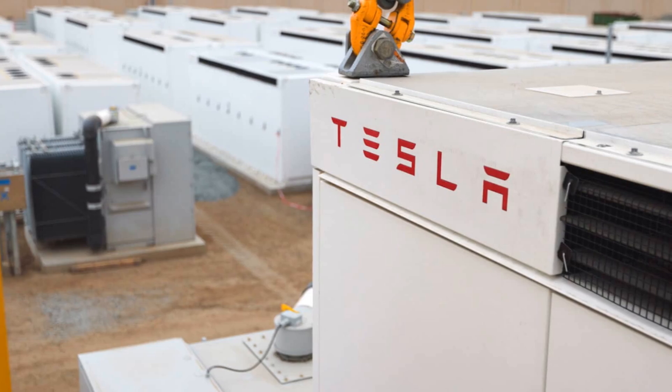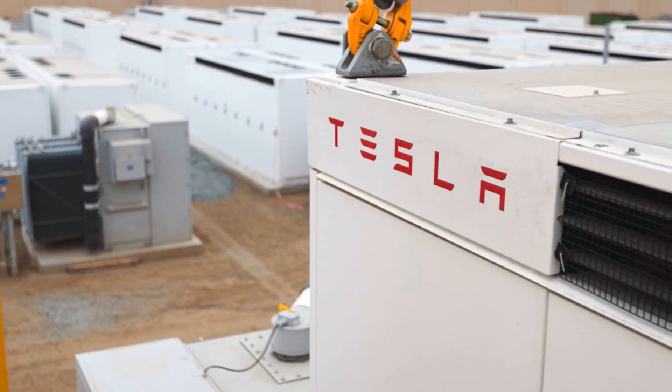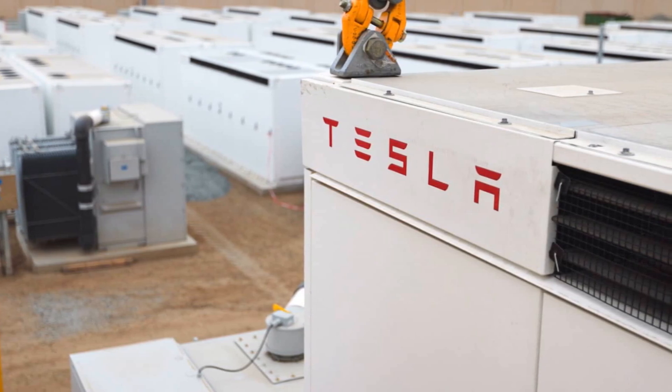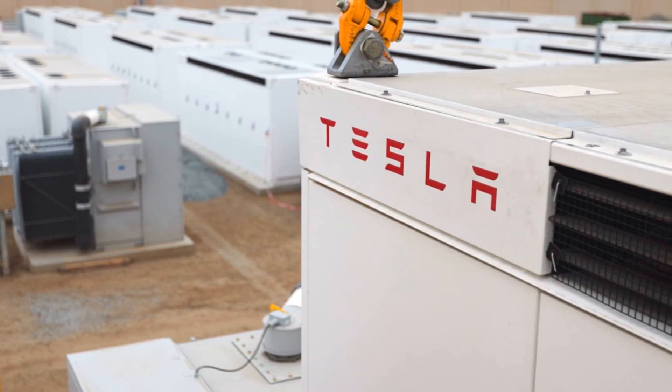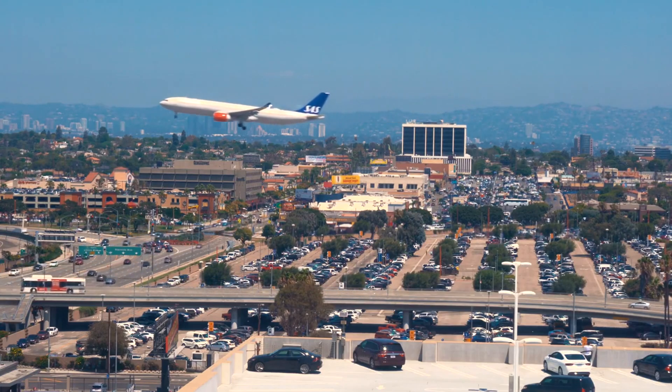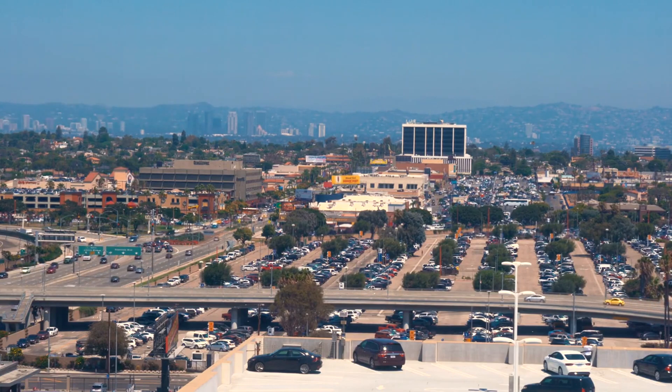The Megapack has demonstrated significant success, being deployed in notable projects such as the 182 MW / 730 MWh installation in Moss Landing, California, and the 150 MW / 300 MWh system in New South Wales, Australia.